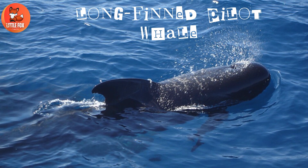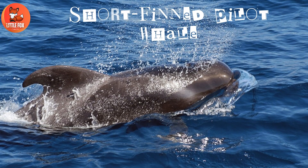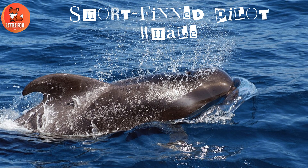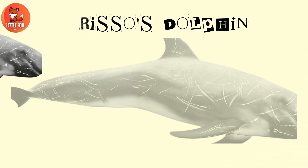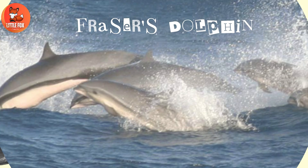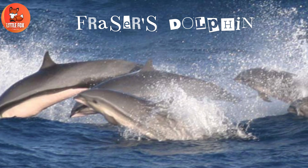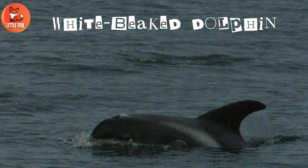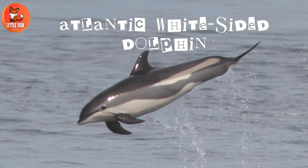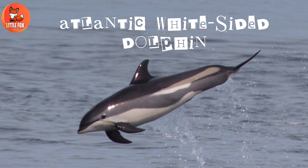Number 24: Long-Finned Pilot Whale. Number 25: Short-Finned Pilot Whale. Number 26: Risso's Dolphin. Number 27: Fraser's Dolphin. Number 28: White-Beaked Dolphin. Number 29: Atlantic White-Sided Dolphin.